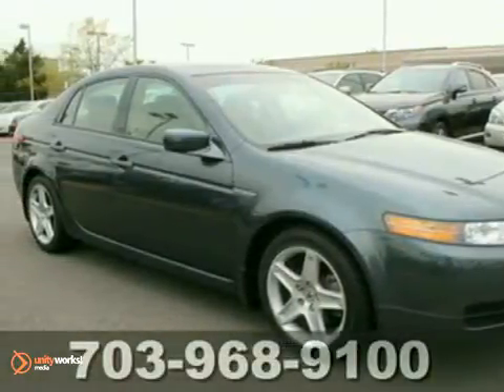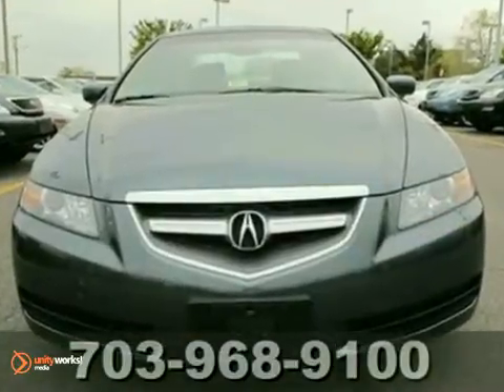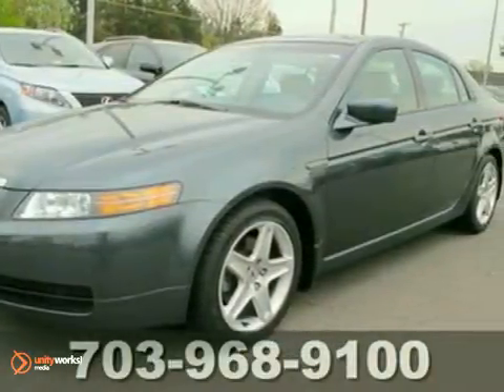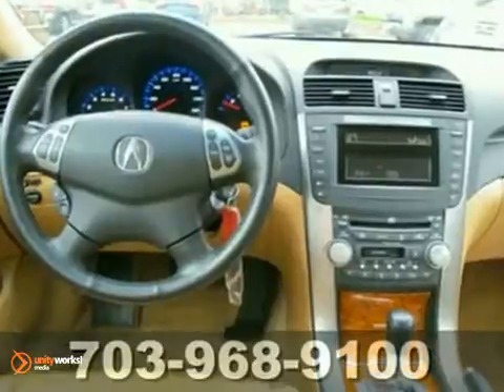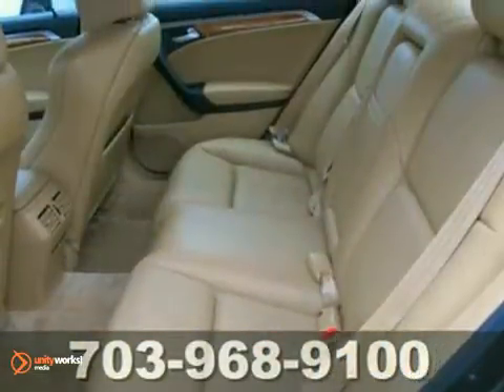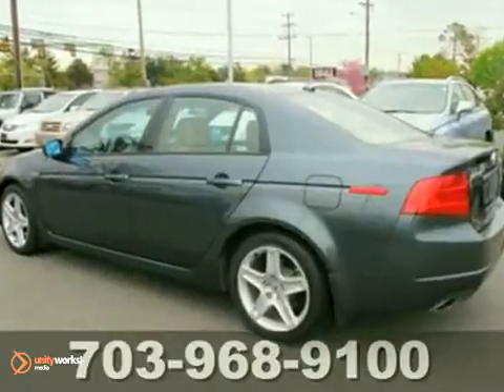Here's a nice 2005 Acura TL. It has heated mirrors and a CD changer. It also features dual zone climate control, keyless entry, and heated leather seats with memory. Add to that steering wheel audio controls, alloy wheels, and a power sunroof, and you have an attractive TL looking for a new home.